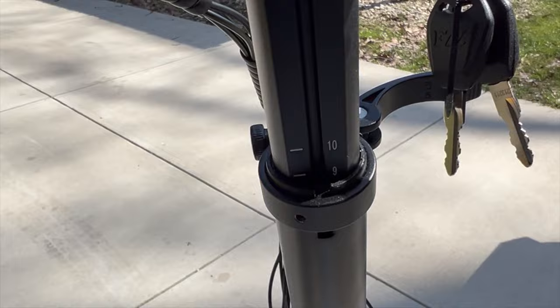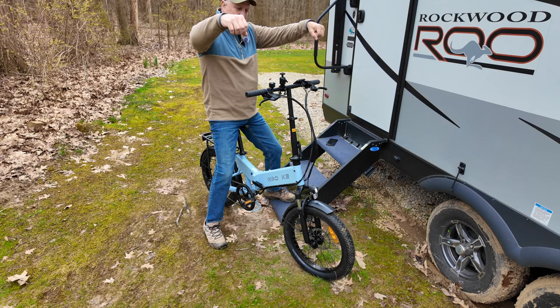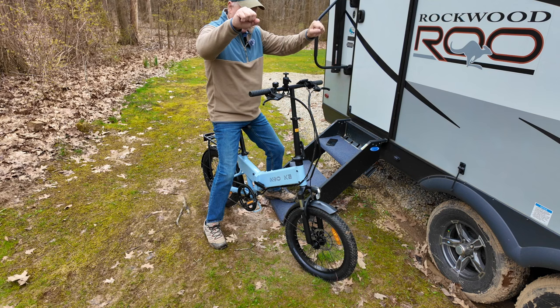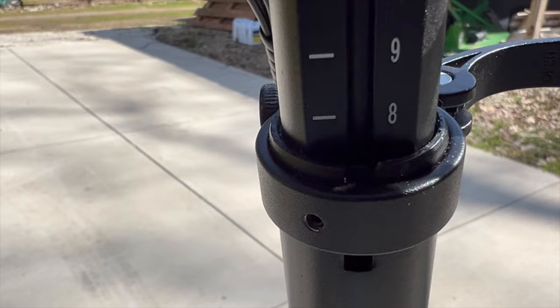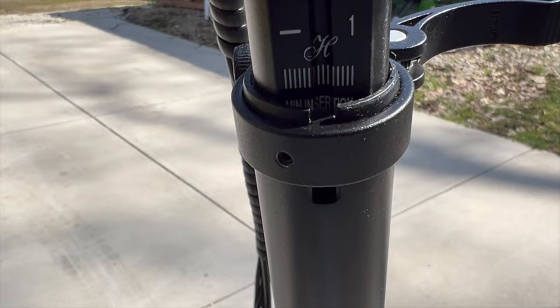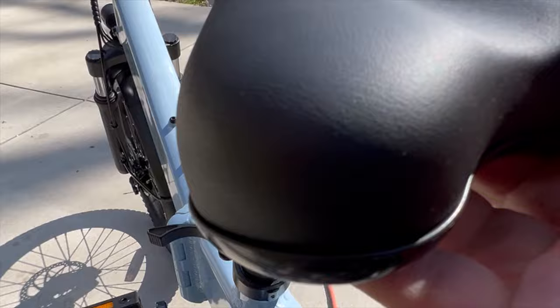The handlebars fold down and are also adjustable — some folding e-bikes I checked out had no adjustment; they came at one fixed size, which doesn't work if you have riders of very different heights. It's nice that this has a telescoping handlebar. On the handlebar shaft there are incremental numbers, so it's easy to set and remember the height for multiple riders. The seat has the same set of numbers, making it easy to dial back to the proper position.